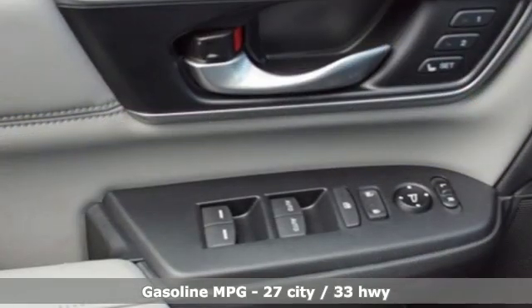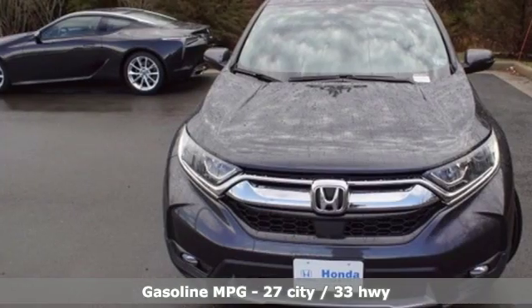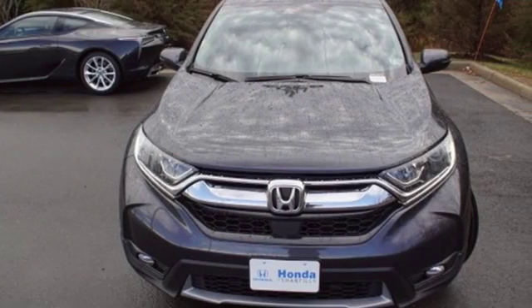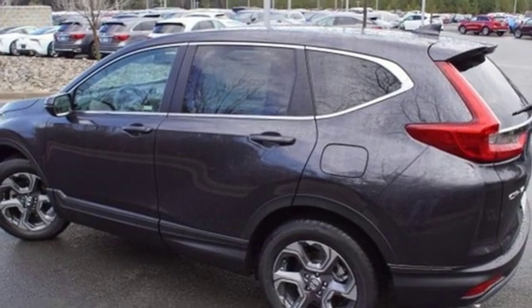It comes nicely equipped with features you'll love: streaming audio, power heated mirrors, front heated leather bucket seats, auto dimming rearview mirror, doors and push-button start proximity key.